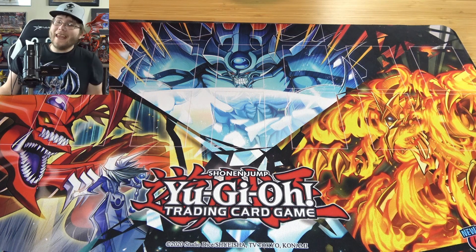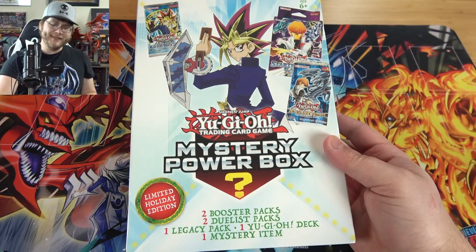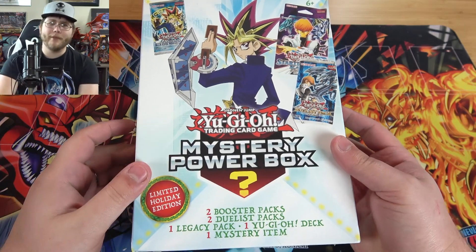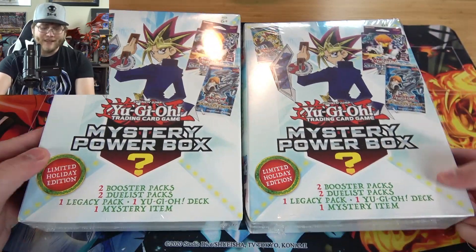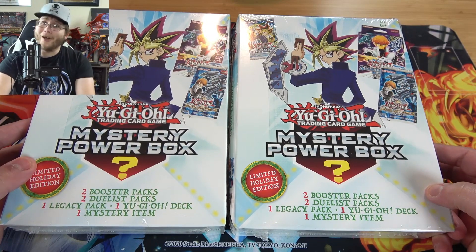What's up, everyone? This is CyberNight8610, and today I thought it'd be fun to open up some of these new Yu-Gi-Oh! Mystery Power Boxes. We actually saw some of these at Walmart. It seems like they have these every year. This one does look different from the previous ones we've seen, and I got two of them to see if they're worth it or not. Sometimes these Mystery Power Boxes are actually good, and sometimes they really aren't.